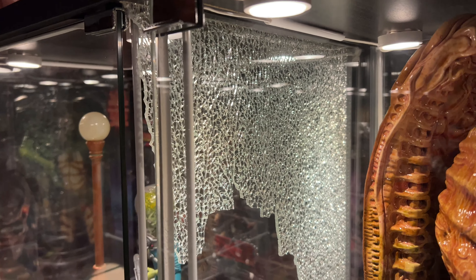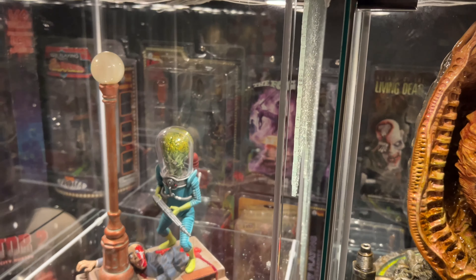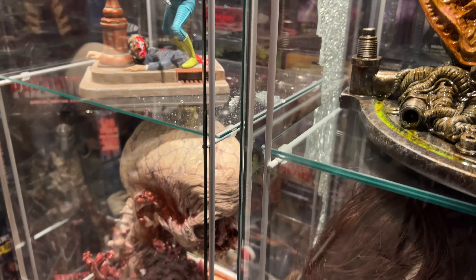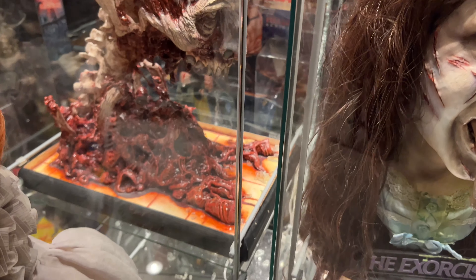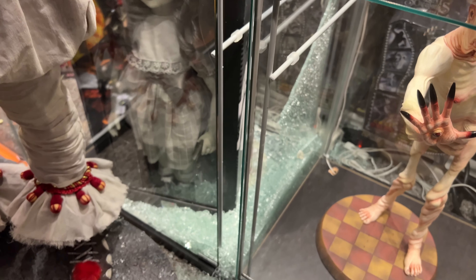Fortunately that's where the damage stopped, but unfortunately I can't find Detolfs anywhere. I've heard there's been a shortage since COVID started and I guess they're still out of stock.